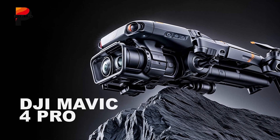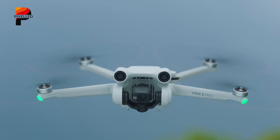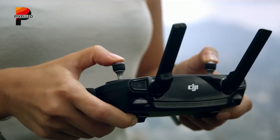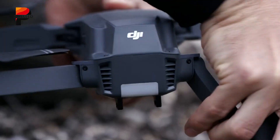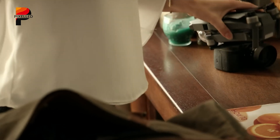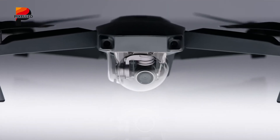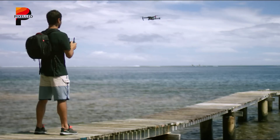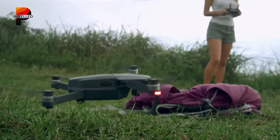DJI Mavic 4 Pro is undoubtedly one of the most highly anticipated drone releases of 2025. DJI has a long-standing reputation for producing some of the best drones for both hobbyists and professionals, and enthusiasts are eager to see how the Mavic 4 Pro will push the boundaries of aerial imaging and performance. With leaks and rumors surfacing, expectations are high for enhancements in design, camera quality, flight time, and intelligent flight features. In this video, we will explore everything we know so far about the DJI Mavic 4 Pro, including its potential innovations and improvements over its predecessor.